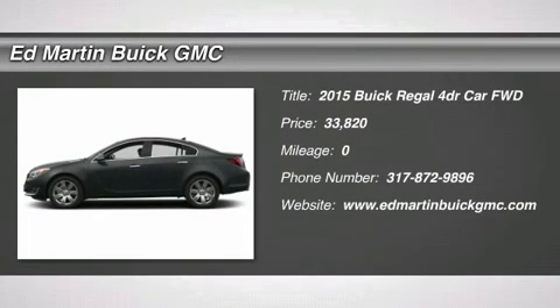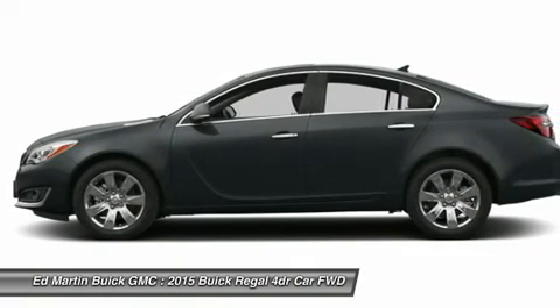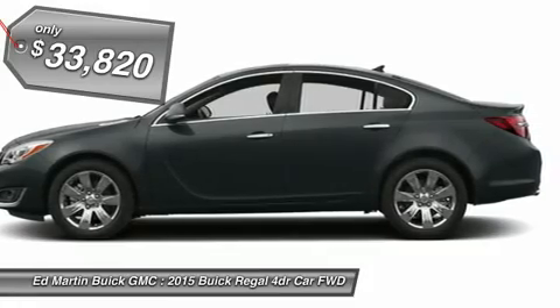The 2015 Buick Regal is based on the European Opel Insignia. The Regal is as much a sports sedan as it is a family sedan, and is priced below $35,000.